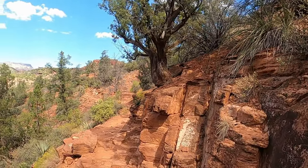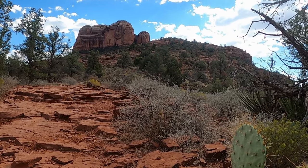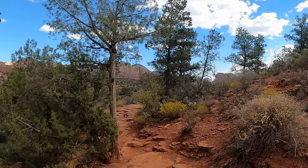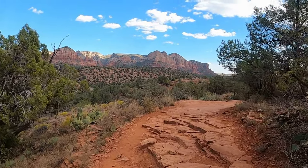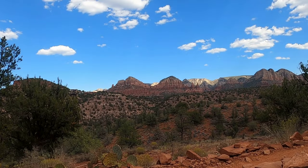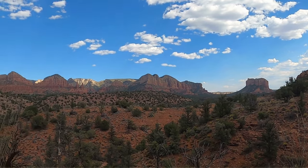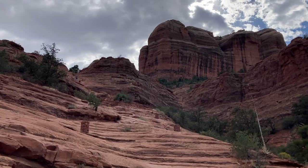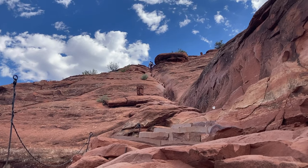As Templeton Trail begins to climb, you'll encounter a series of switchbacks that lead to the northeast slope of Cathedral Rock. Here, the trail offers a new perspective, showcasing the rock's towering eastern face before meeting the more challenging Cathedral Rock Trail. The real adventure begins as the trail becomes steeper and more technical, with hikers navigating rocky steps and slick red rock inclines that ascend quickly toward the saddle. It's a tough climb, but the rewards at the top make it all worthwhile.